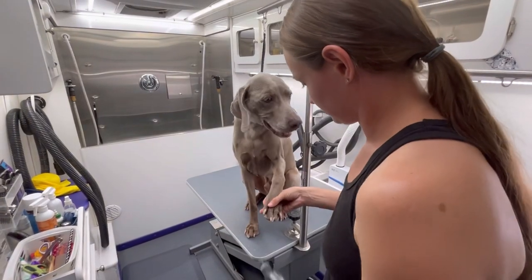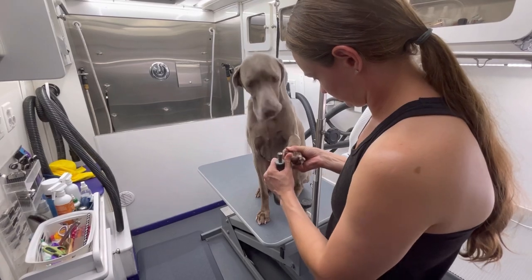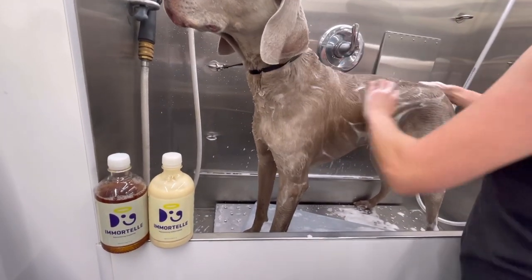He starts his groom off by handing me his paw so he can get his paw cure. He is getting bathed with my Doglina shampoo and conditioner.